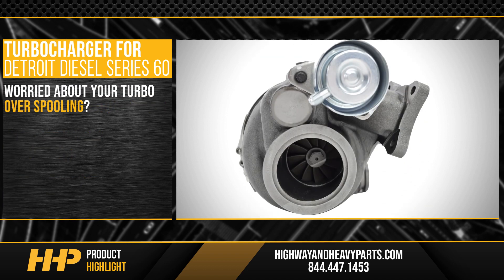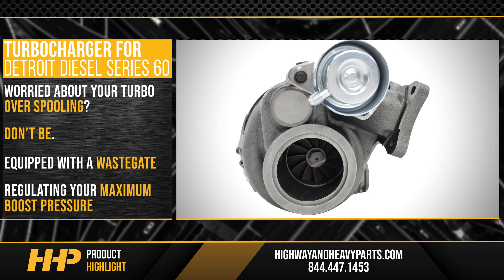Worried about your turbocharger over spooling? Don't be. This turbocharger is equipped with a wastegate regulating your maximum boost pressure, providing extra protection for your investment under the hood.